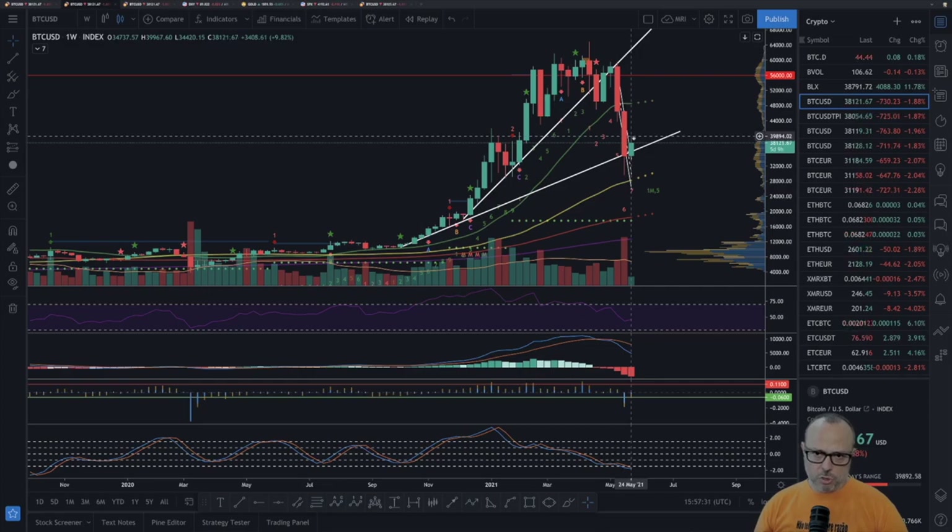We went almost to 40K but now we've been having a bit of retracement since this morning. The trend line is still holding. Even if we have another drop down, I still consider a 30 to 40 percent possibility — a bit less than 50/50 — that we still go down for a last drop before the final recovery.